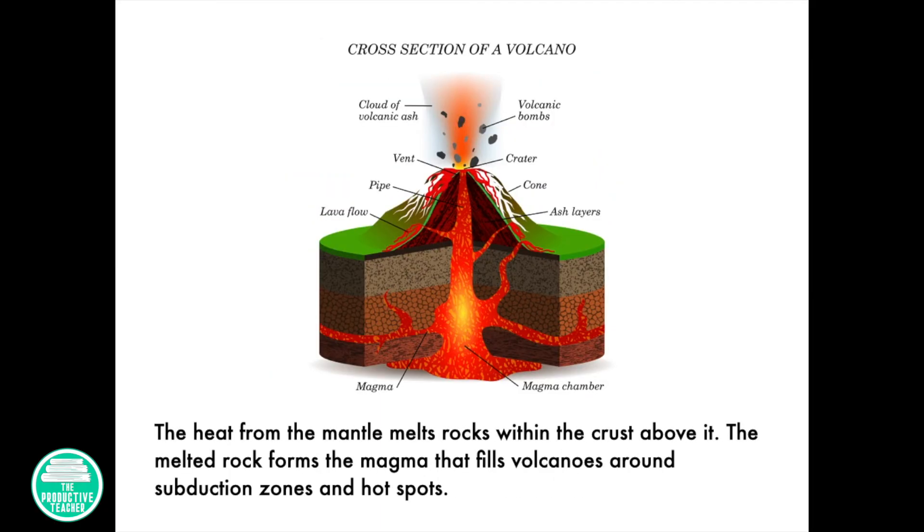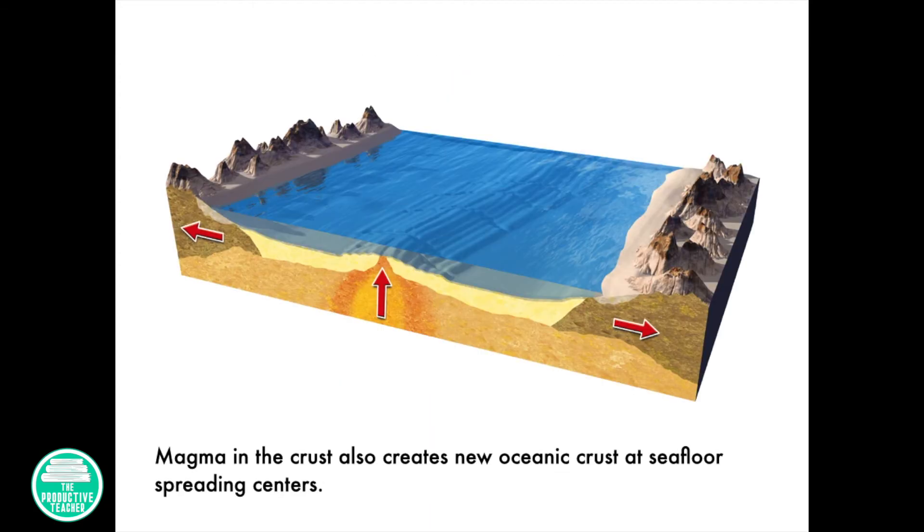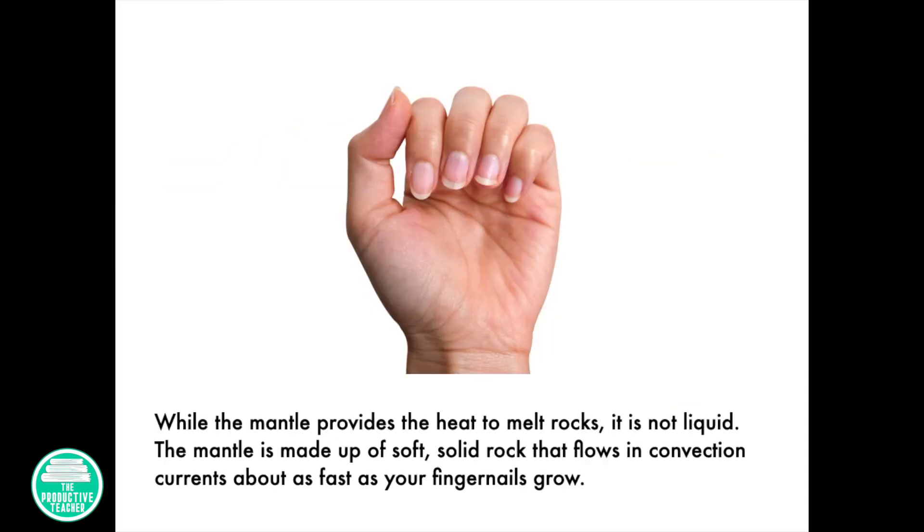The heat from the mantle melts rocks within the crust above. The melted rock forms the magma that fills volcanoes around subduction zones and hot spots. Magma in the crust also creates new oceanic crust at seafloor spreading centers. While the mantle provides the heat to melt rocks, it is not liquid. The mantle is made up of soft, solid rock that flows in convection currents about as fast as your fingernails grow.